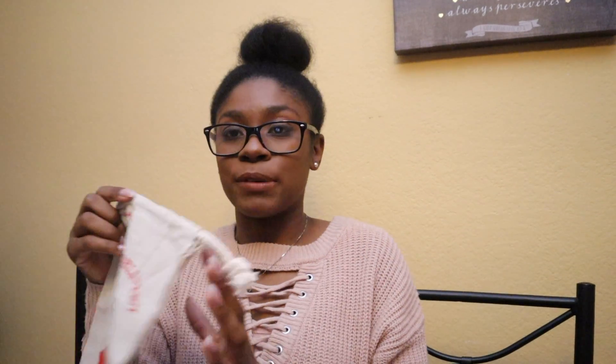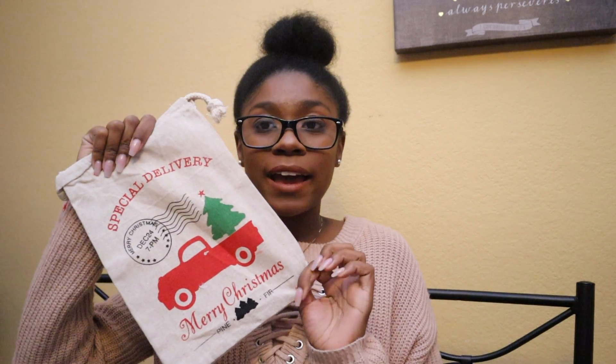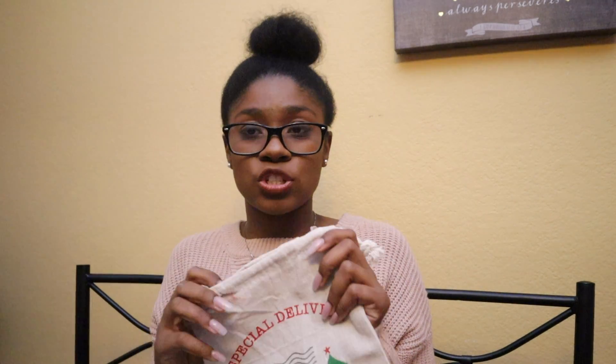First, we're going to start with the actual stocking. We have super traditional stockings — I got this from Michaels — or you can go for something a little cool and different. They have little bags in different sizes also at Michaels, and I kid you not, this was like a dollar fifty. It's just a really cool way to not just have traditional stockings.